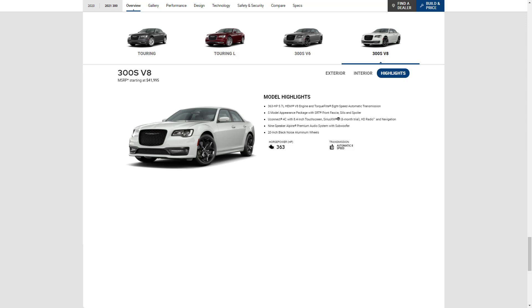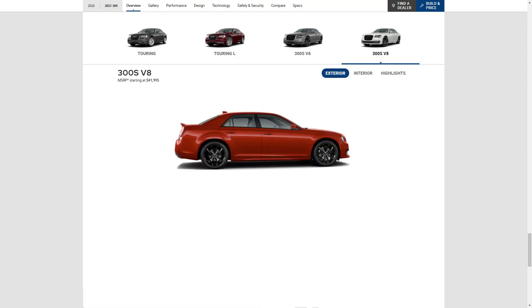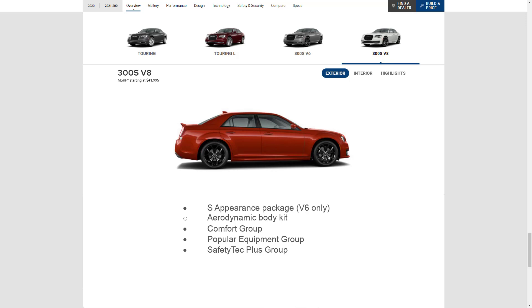With the V8 you get that engine, an aerodynamic body kit, the integrated navigation system, and the nine-speaker Alpine audio system. Optional packages for the S include the S Appearance Package, which is for the V6 only and gives you the aerodynamic body kit. Other packages include the Comfort Group, the Popular Equipment Group, and the Safety Tech Plus Group.